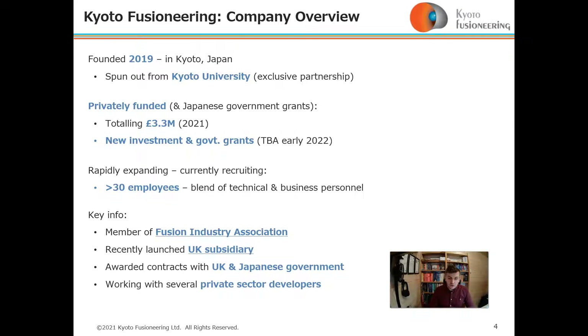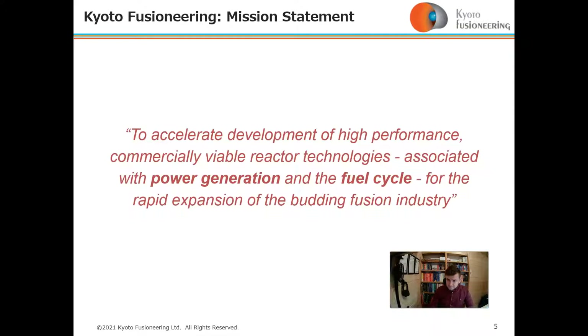We recently launched a UK subsidiary and are working with both the UK government, the Japanese government, and the private sector. Our mission statement is to accelerate the development of high-performance, commercially viable reactor technologies associated with power generation and the fuel cycle, for the rapid expansion of the budding fusion industry.